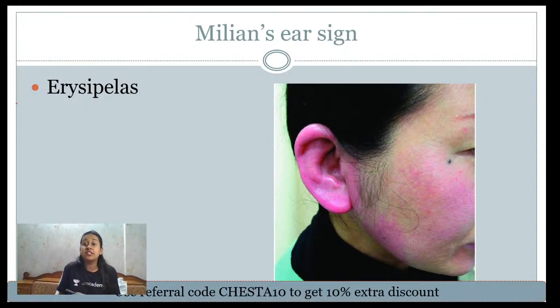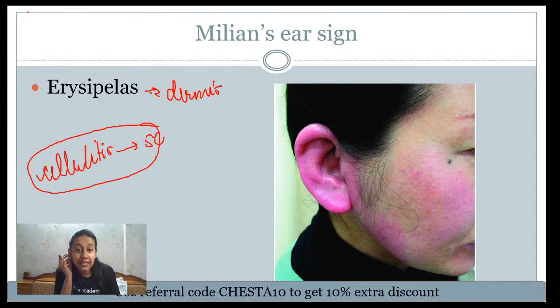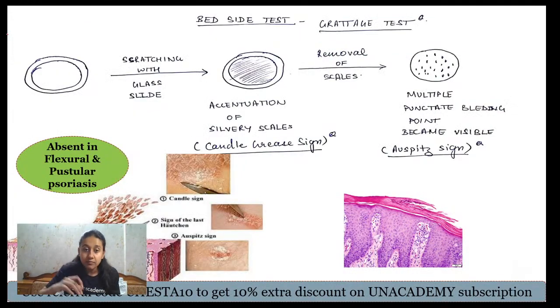Milian's ear sign is seen in erysipelas and differentiates erysipelas from cellulitis. Erysipelas involves inflammation of the dermis, while cellulitis involves the subcutaneous tissue. The ear pinna has no subcutaneous tissue, so in cellulitis the ear is spared. But in erysipelas, which involves the dermal component, the ear is involved — this is Milian's ear sign: involvement of the ear in erysipelas.